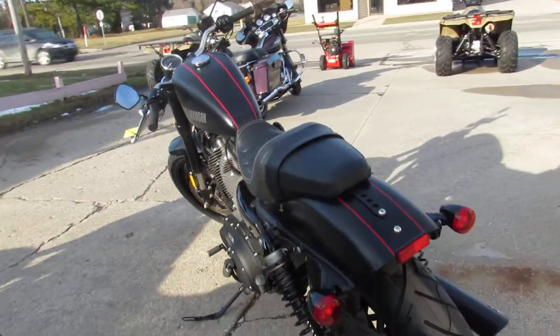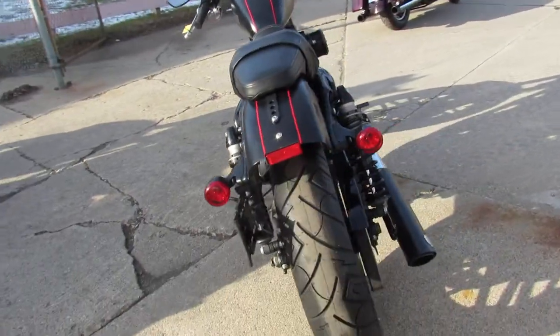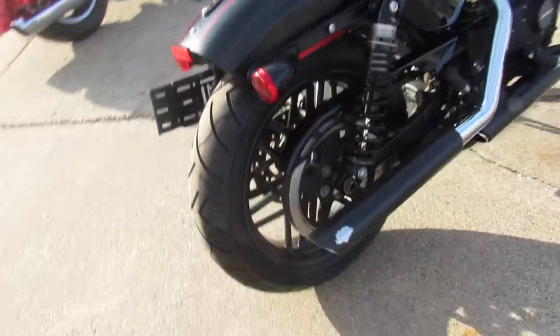Joker Racing air intake, advanced Heinz exhaust. Just serviced at the dealership, inspected, certified, and includes a 6 month warranty, guys.